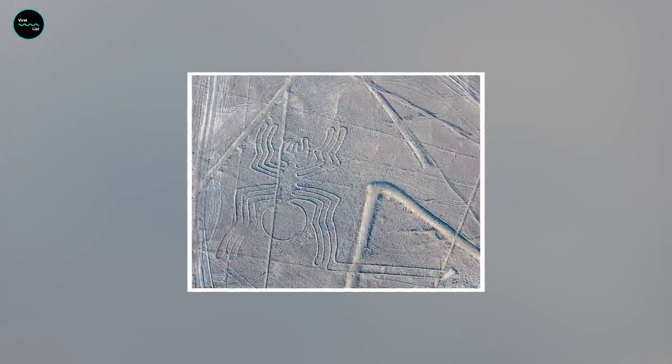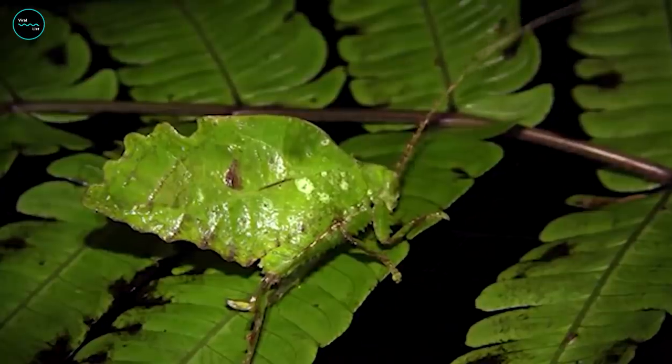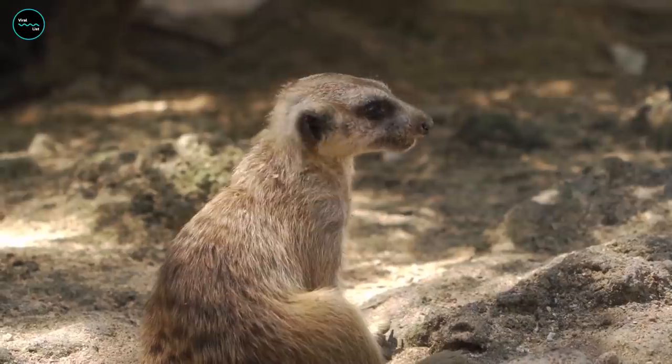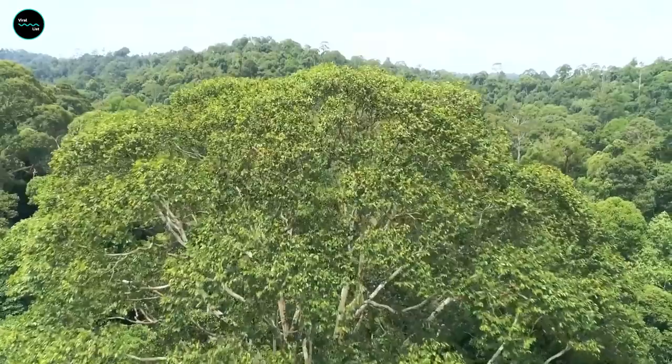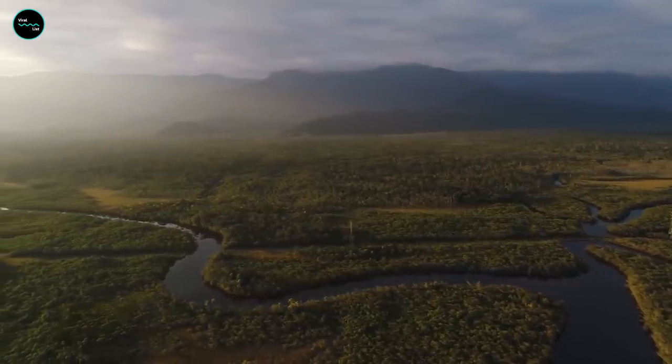One of the most amazing things about the Amazon is just that — the secrets hidden within. Did you know that a new species of animal or plant is found here every three days? On average, this is more than double anywhere else on Earth, outside the world's oceans.